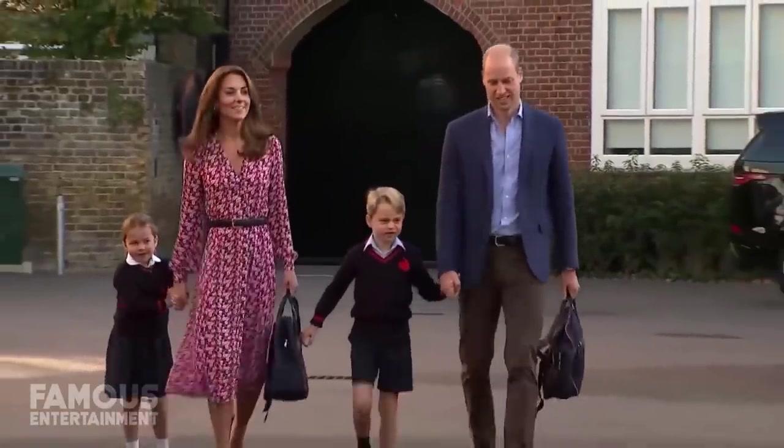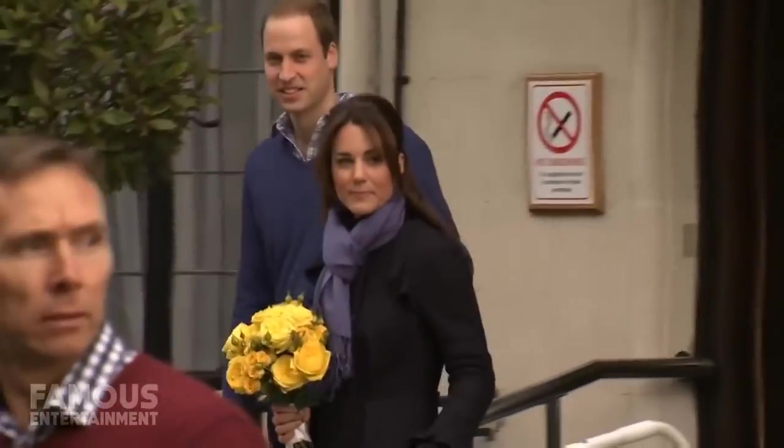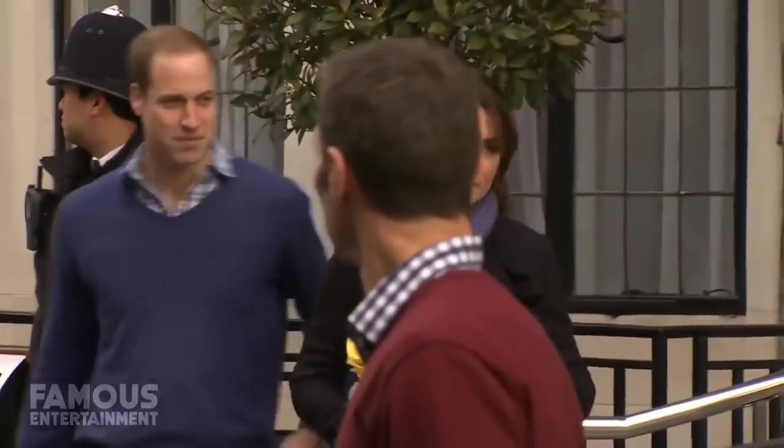But if you're lucky enough, you might spot Kate dropping the kids off at nearby Mabel's Paint Pot, or maybe even catch both the prince and princess out for a date night at one of the local pubs. Alright guys, that's all I got on our tour of the two different homes of Prince William and Princess Kate Middleton, the Duke and Duchess of Cambridge.